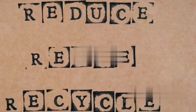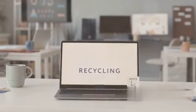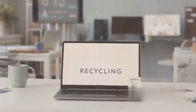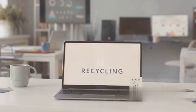Firstly, the principle of reduce, reuse, recycle is not just a catchy phrase — it's a way of life for the eco-conscious nomad. Reduce your consumption by only buying what you need. This means less waste and less money spent.